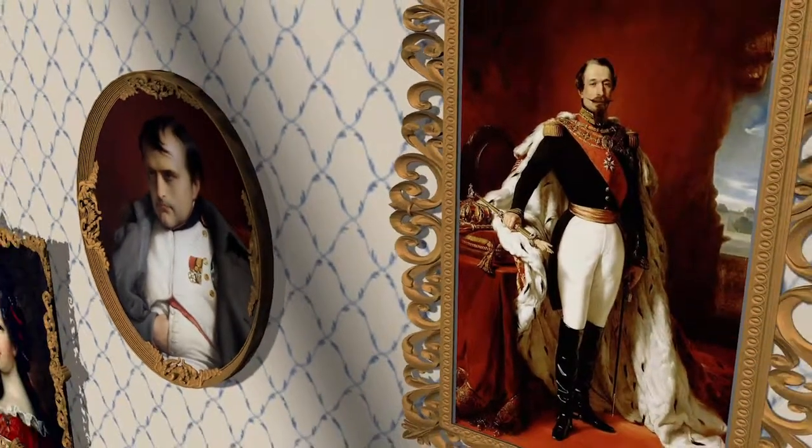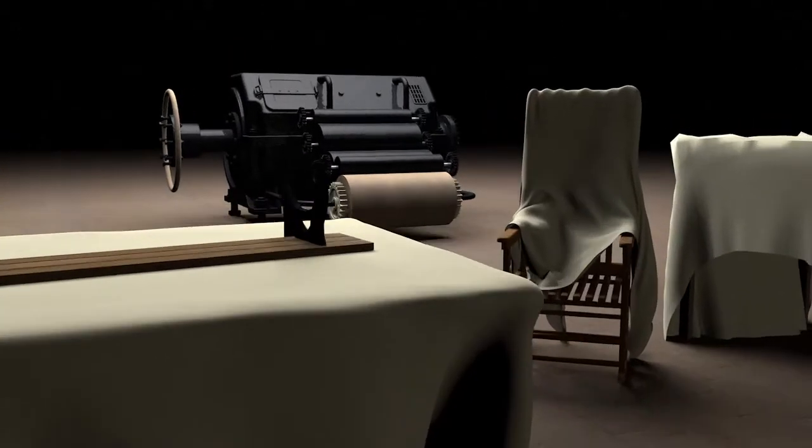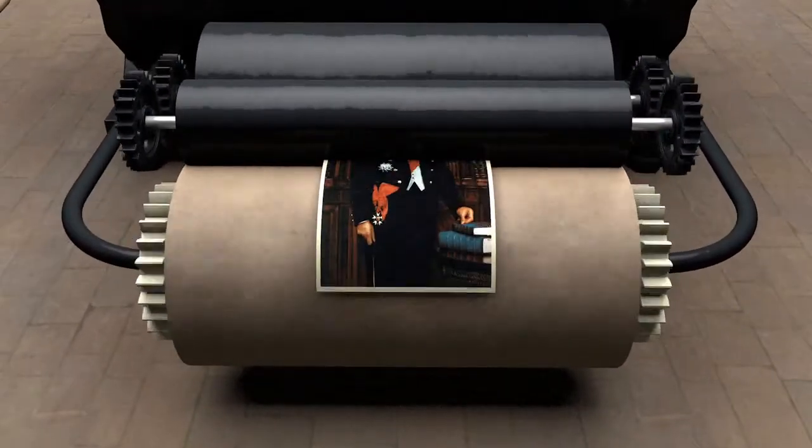Also used as a furniture depository, museum and even the national printing office, the Élysée has been the official residence of the French Head of State since 1873.